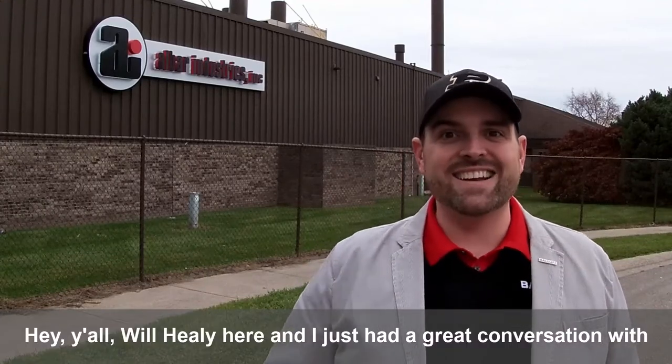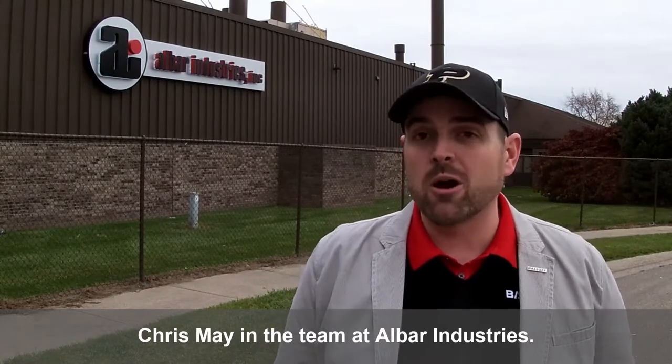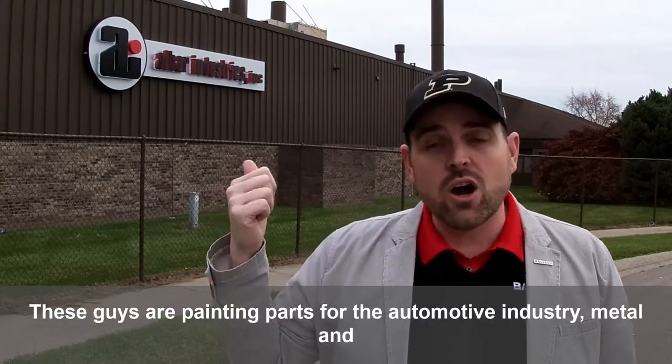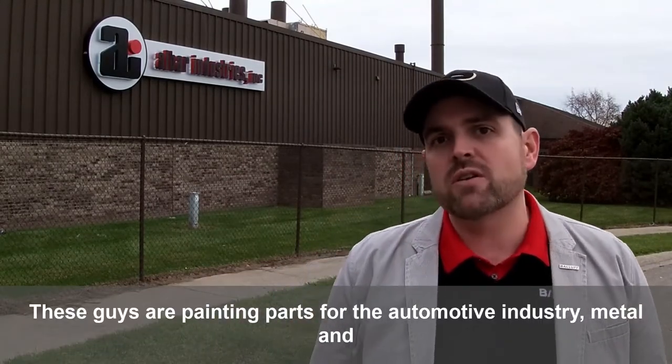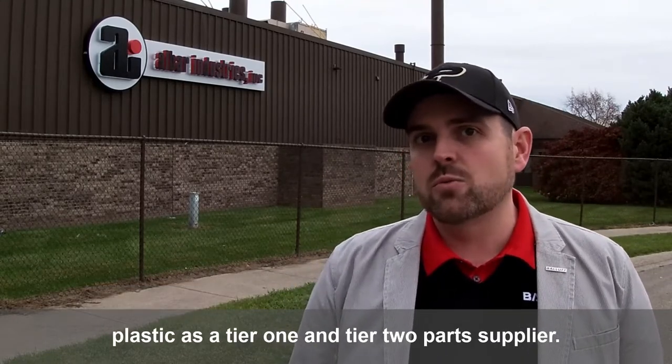Hey all, Will Healy here, and I just had a great conversation with Chris May and the team at Albar Industries. These guys are painting parts for the automotive industry, metal and plastic, as a tier one and tier two parts supplier.